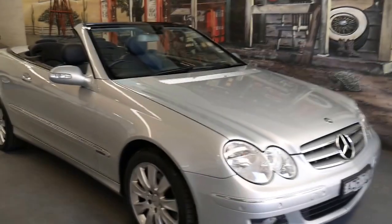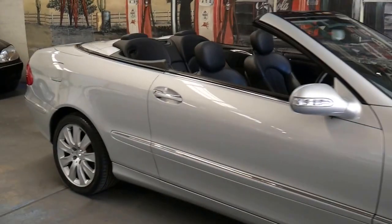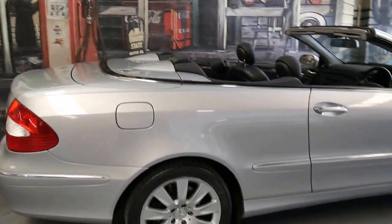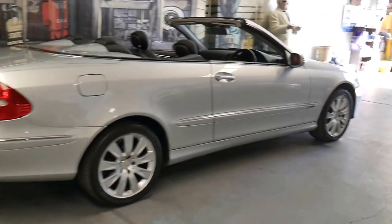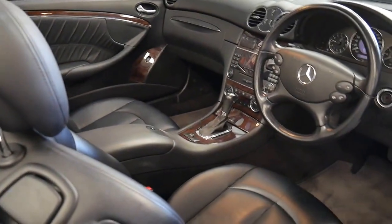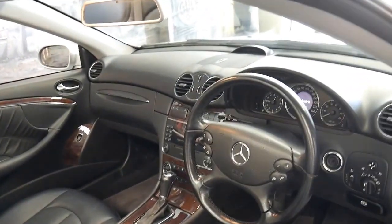This 2006 Mercedes CLK 280 has done just 76,000 kilometres since brand new. It's had every single service done in a Mercedes-Benz dealership and it's an Elegance. It's silver in colour with black leather interior and it drives absolutely beautifully, as you'd expect a Mercedes-Benz with 76,000 kilometres to drive.